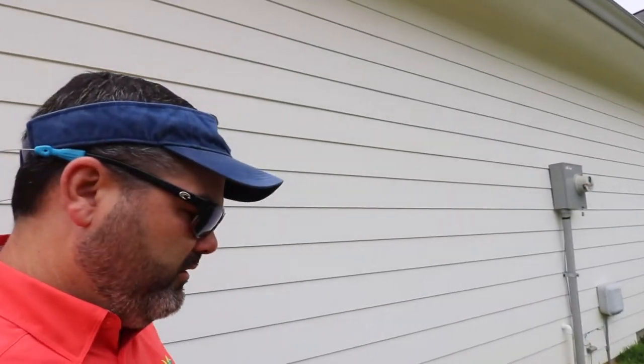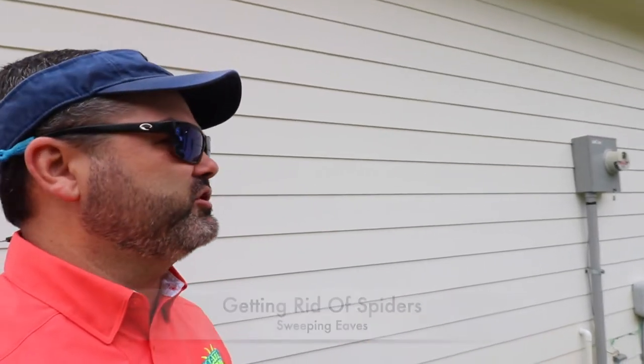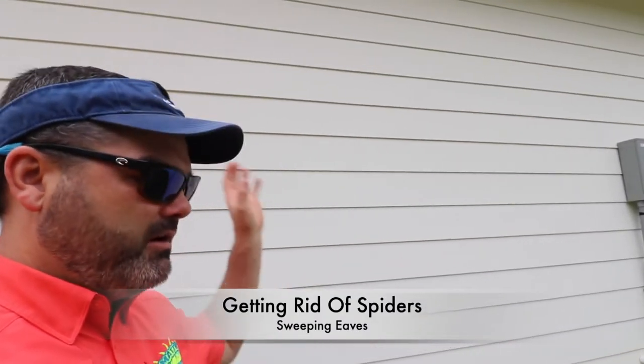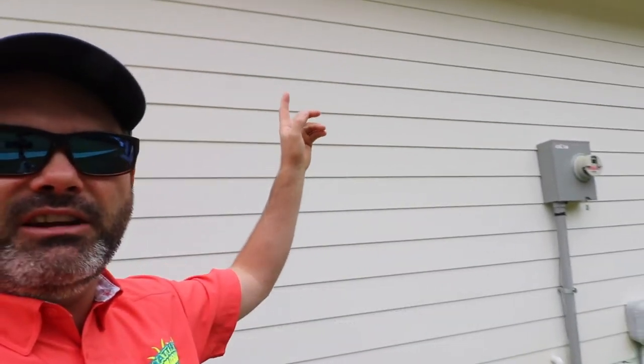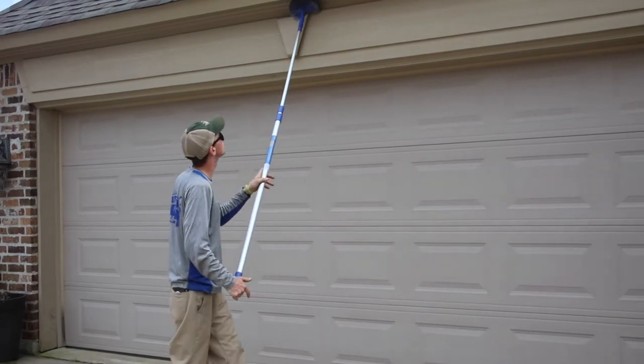Hey guys, I hope you're doing well. One of the pests that we most commonly get questioned about are going to be spiders, particularly on the outside of your house up here in the eaves. Part of your routine pest control should be taking a broom or anything for that matter, and sweeping the eaves of your house.